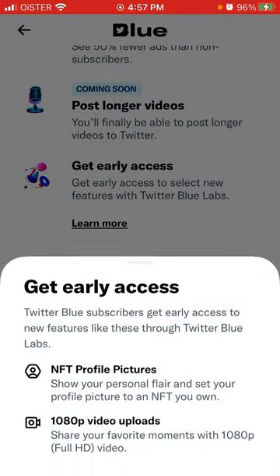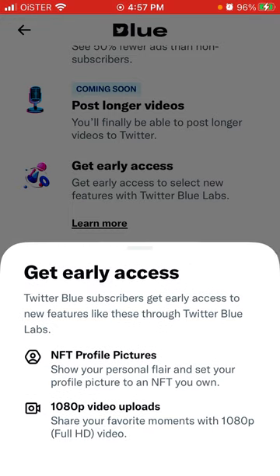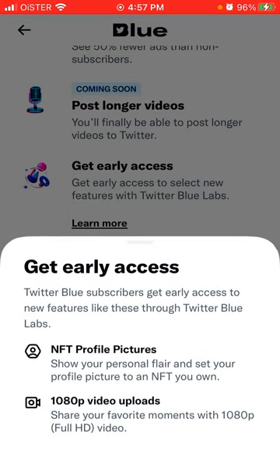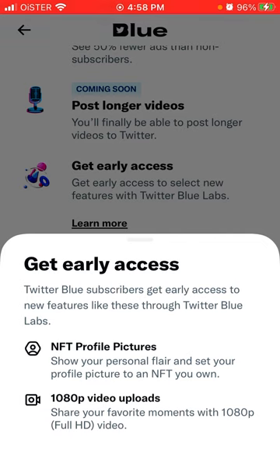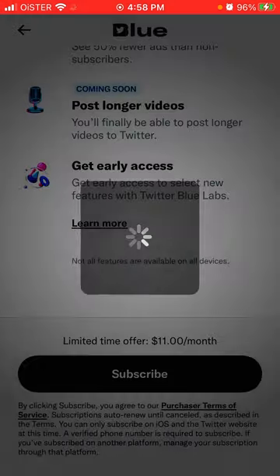For example, at the moment you can get early access to NFT profile pictures or 1080-pixel video uploads. Share your favorite moments with 1080-pixel full HD video. So there you have it.